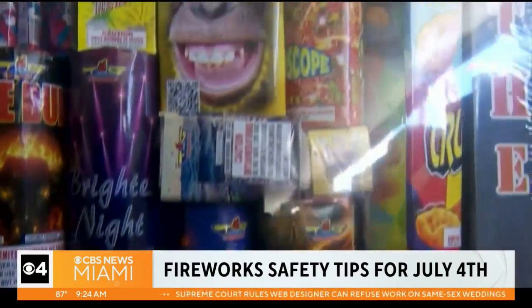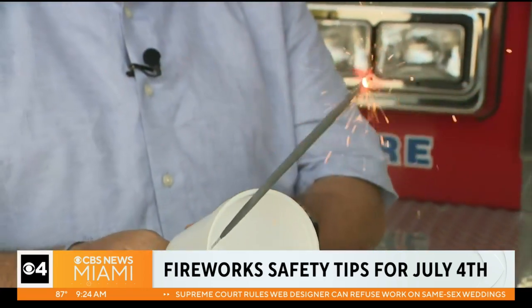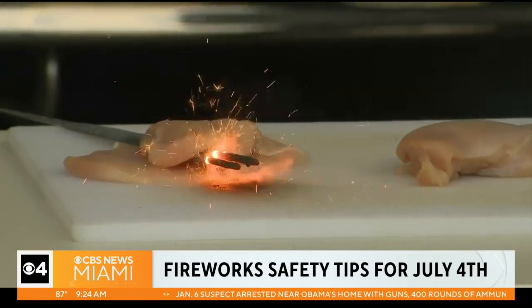About three quarters of all fireworks-related injuries happen on July 4th. Many children like to celebrate with sparklers as well, but they can reach temperatures of 1,200 degrees.